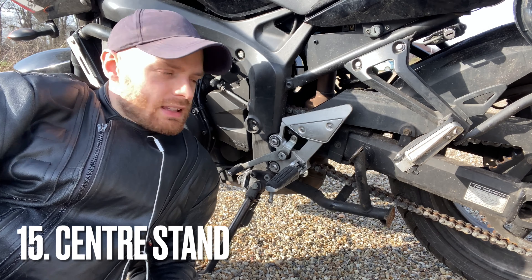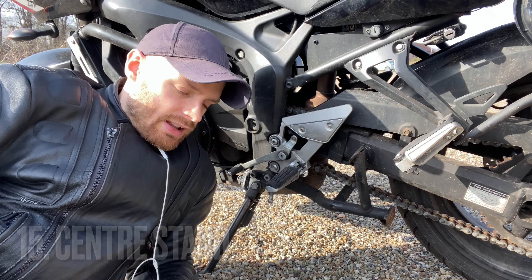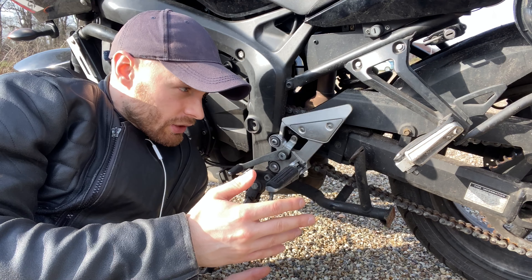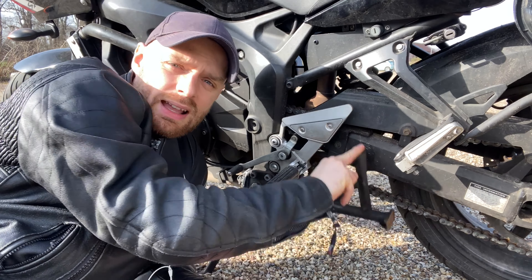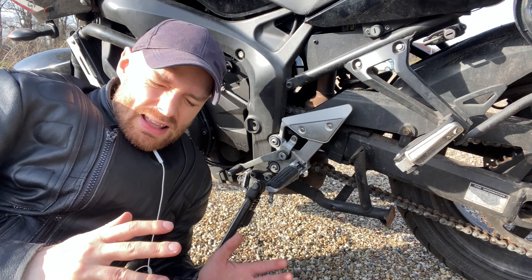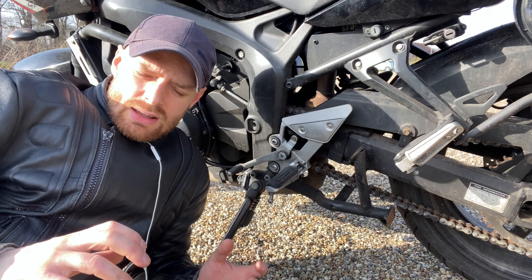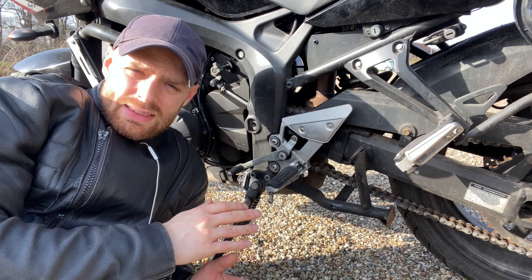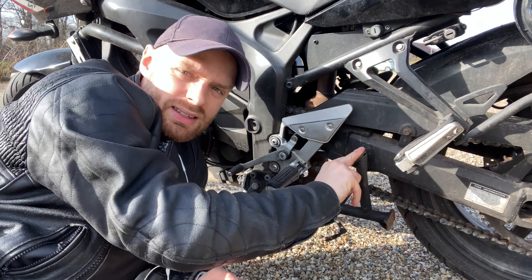Finally, number five on the list or 15 overall: the center stand. Having a center stand is so useful — for checking chain tension, dealing with punctures, or doing work on the front end by weighting down the back. Every bike should have a center stand; it just makes life so much easier. Some people worry it adds a bit of weight, but I don't care. This is an everyday bike and I need to be able to work on it as easily as possible.